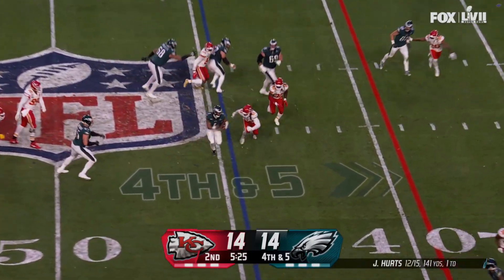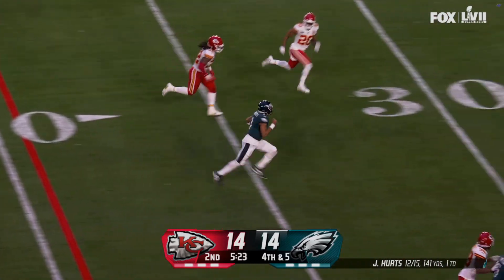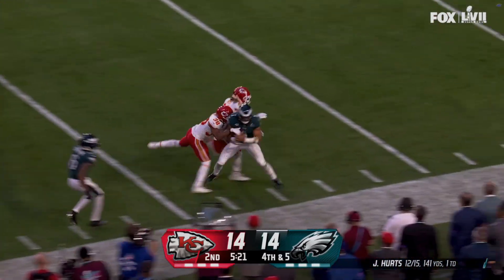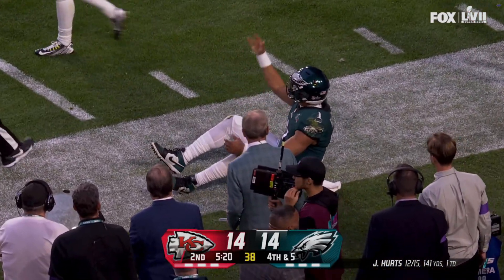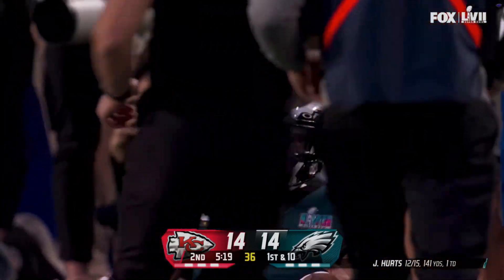Four-man rush, quarterback run. Hertz using his legs, stays up, and room to run. Jalen Hertz inside the 20. Boy, he almost got tripped up early, but a big gainer for Hertz and a first down.